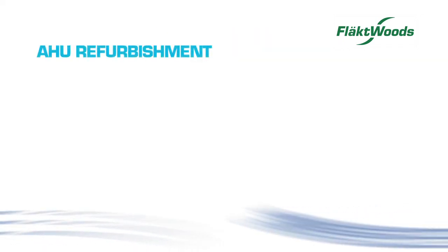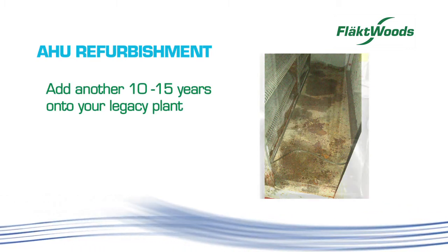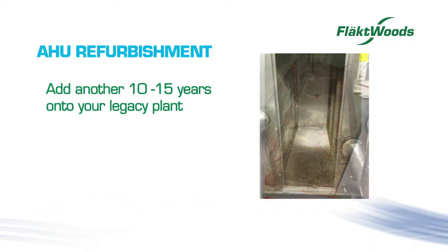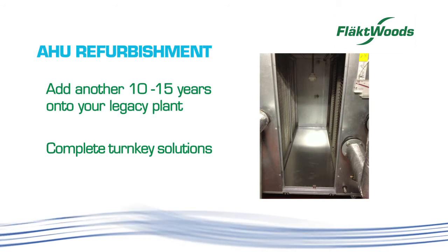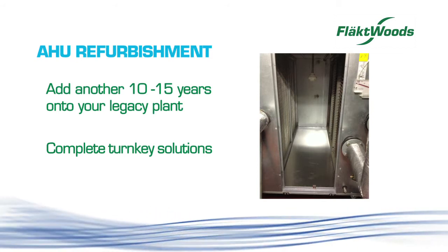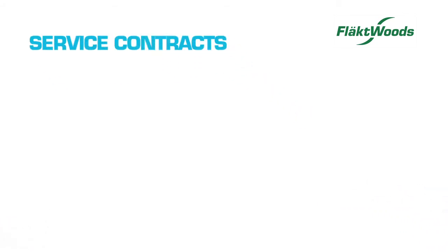Flaktwoods understand how life cycle extension works. Our refurbishment services can add approximately 10 to 15 years to your plant legacy, with complete turnkey solutions from survey to installation on all makes and models.